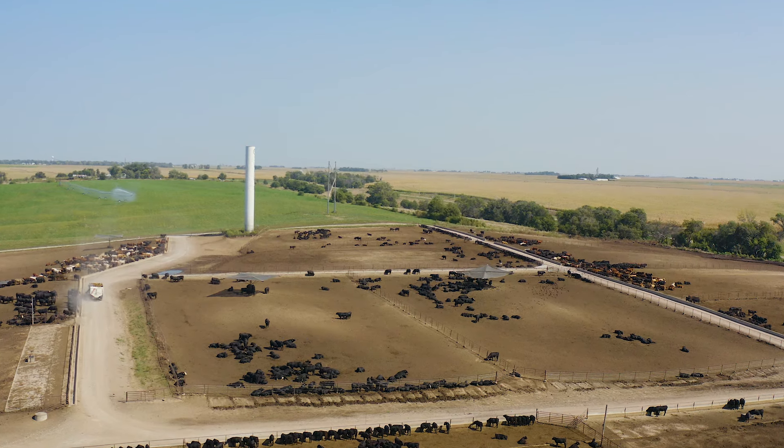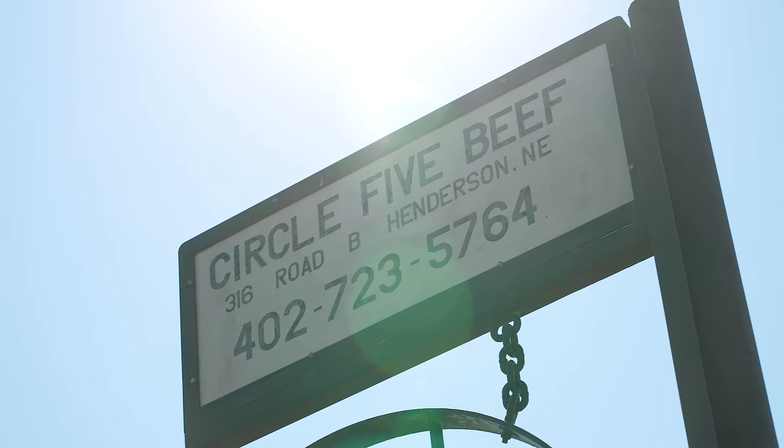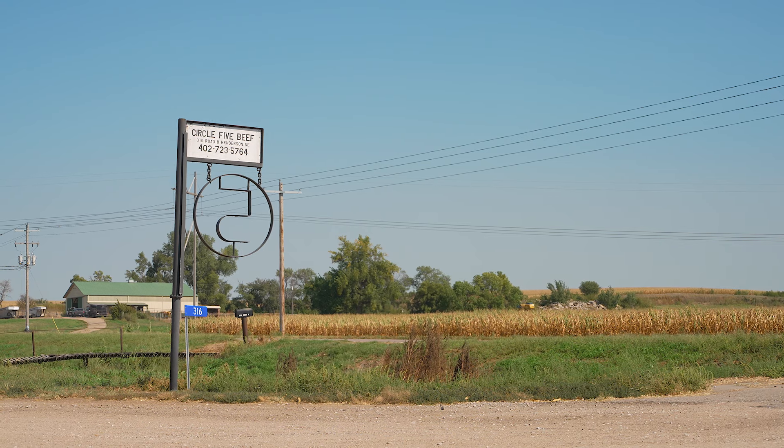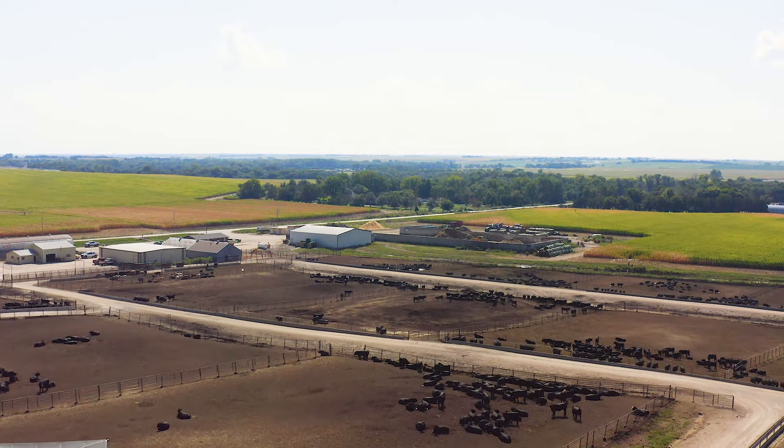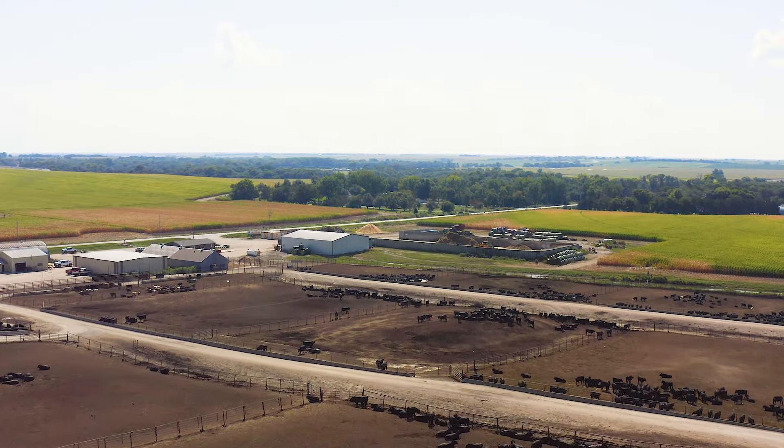My name is Alan Janssen, owner and manager of Circle Five Beef Incorporated in Henderson, Nebraska. Circle Five started as an operation in 1972. It's a farmer feeder operation, and our capacity is about 14,000 head of finishing cattle.